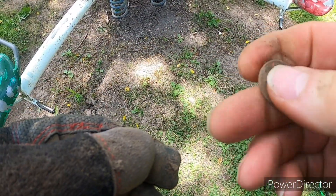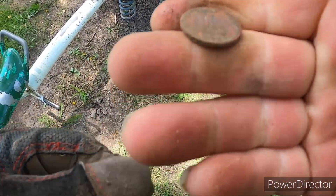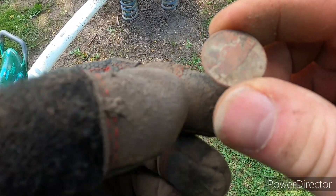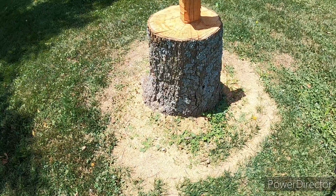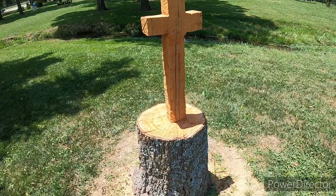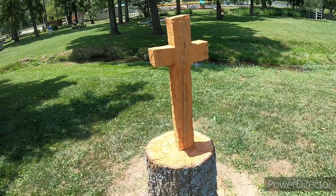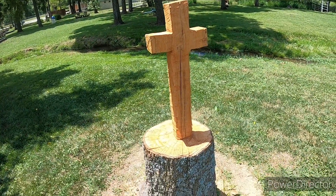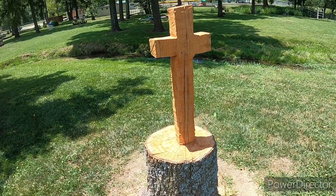We found an old red nickel — can't tell much about it, it's so red. It's not a buffalo or anything though. And check this out — this tree died and somebody made a cross with a chainsaw, cut that cross out in the tree. That's pretty cool, that'll be there for quite a while.